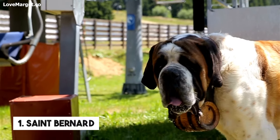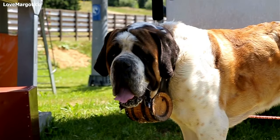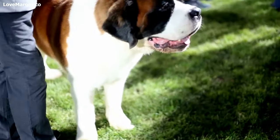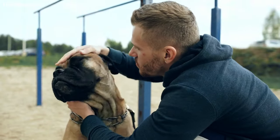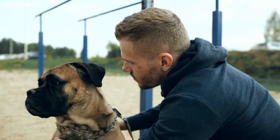Number 1: St. Bernard. This large breed is famous for its rescue work in the Swiss Alps and its loyalty to its family members. Unfortunately, they are also well-known for producing lots of drool due to their loose jowls and pendulous lips.